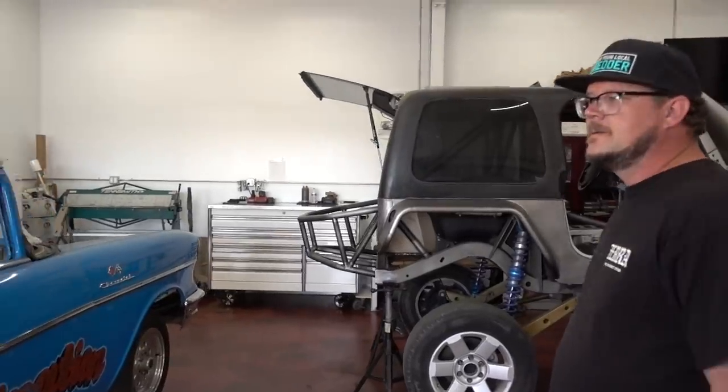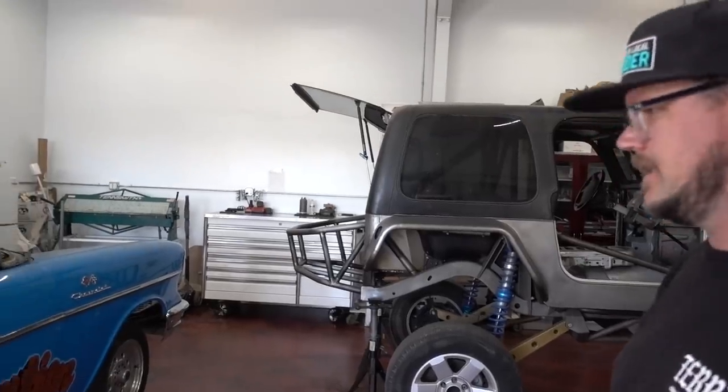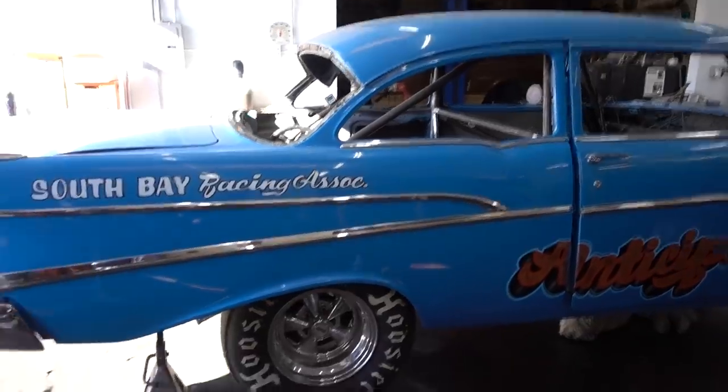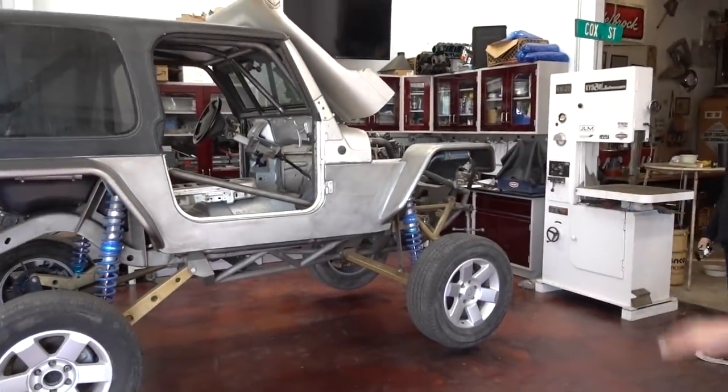Does that cage have to be spec? Yeah — there's a whole tube layout that it has to be. This isn't a really fast car, so it doesn't have all the crazy tubes everywhere. Is this going to be finished to completion here? Nope, we're just doing the fabrication. And this car — Bobby Woods built this Jeep — and we're finishing this one to completion.